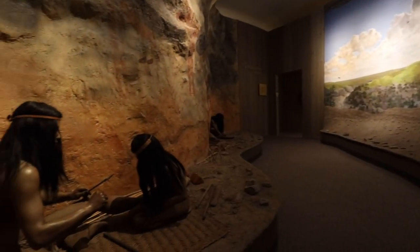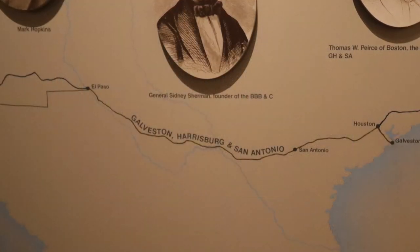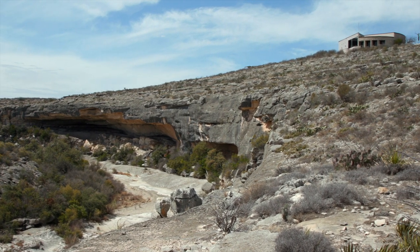The visitors center houses Ice Age relics and tells the story of the Seminole scouts and the arrival of the Southern Pacific Railroad. But there's a huge gap without evidence of human activity between the age of the rock paintings and modern times.